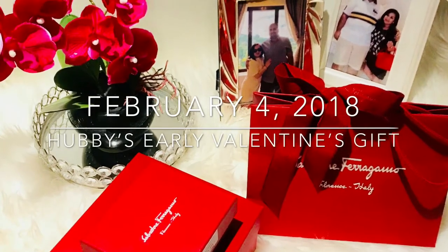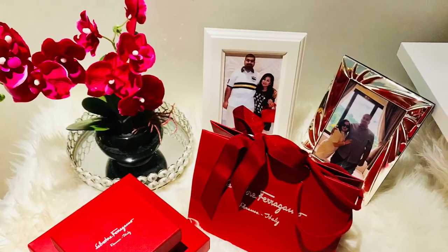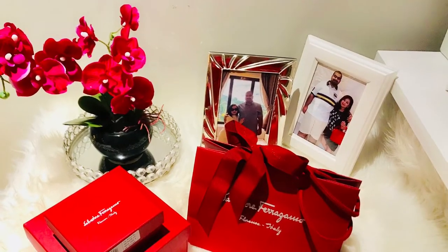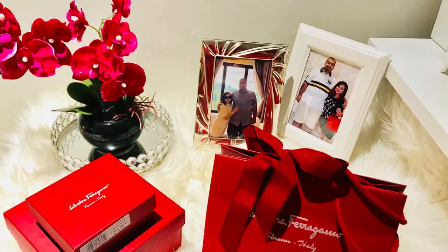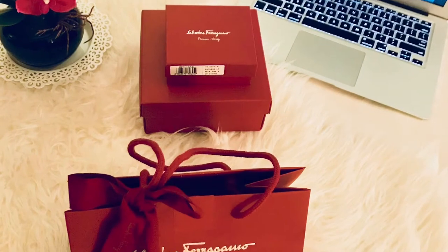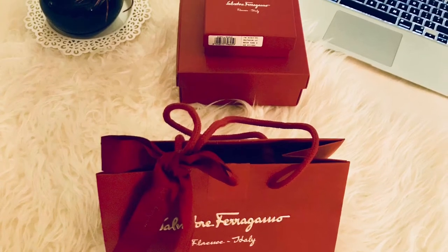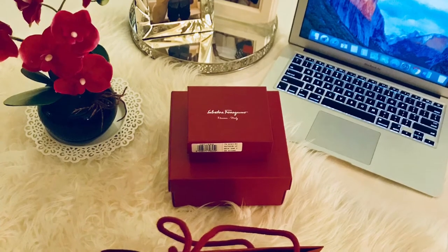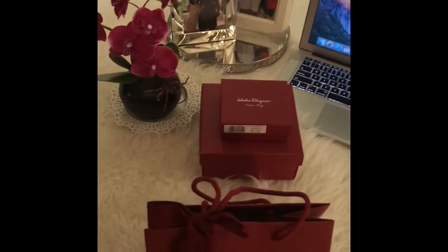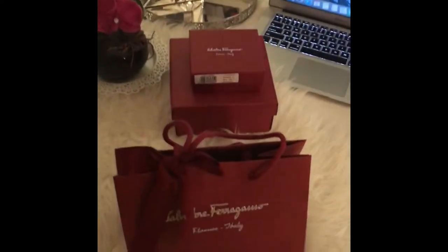Hello everyone, it's me again and today I'm going to unbox my husband's early Valentine's gift. If you're following me on Instagram, you will notice that this is my third item from Ferragamo. The very first item I got from Ferragamo was a pearl necklace, a gift from my husband for our anniversary last November. The second item was a reversible belt, which I got last December.